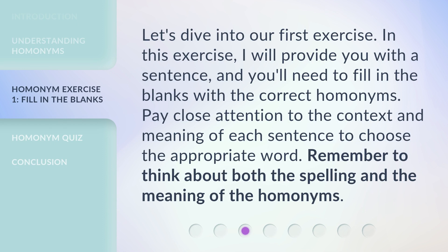Let's dive into our first exercise. I will provide you with a sentence, and you'll need to fill in the blanks with the correct homonyms. Pay close attention to the context and meaning of each sentence to choose the appropriate word. Remember to think about both the spelling and the meaning of the homonyms.